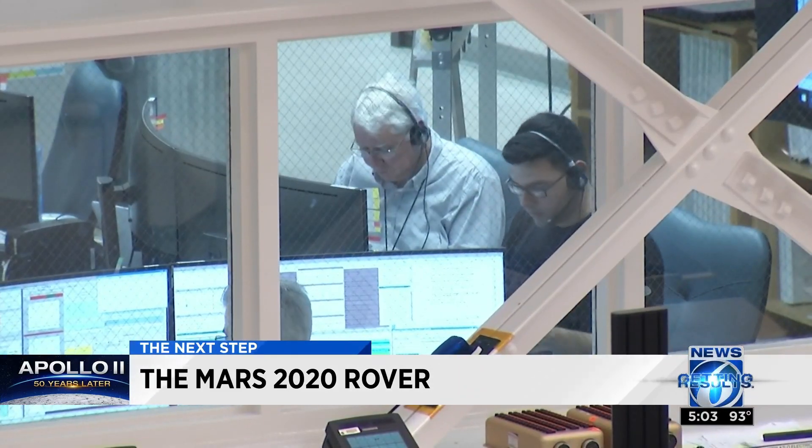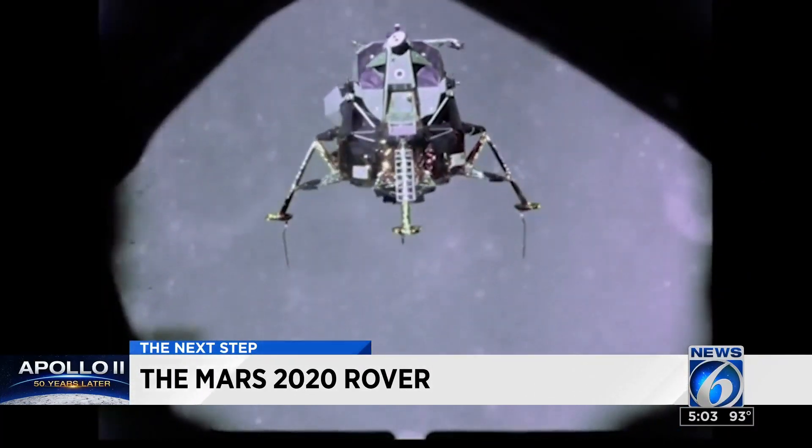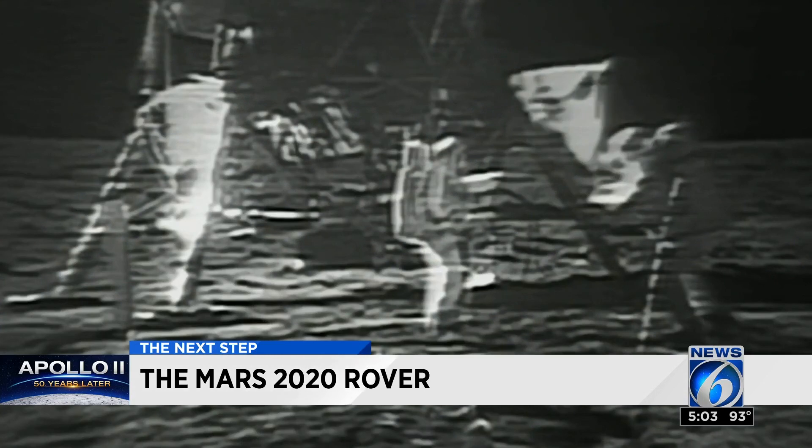JPL has been such an important part of NASA's space exploration that it has its own historian, Eric Conway. He says the Ranger and Surveyor lunar landers helped get us to the moon 50 years ago. The Surveyor soft landers were important for figuring out whether the surface was strong enough to support a lander.